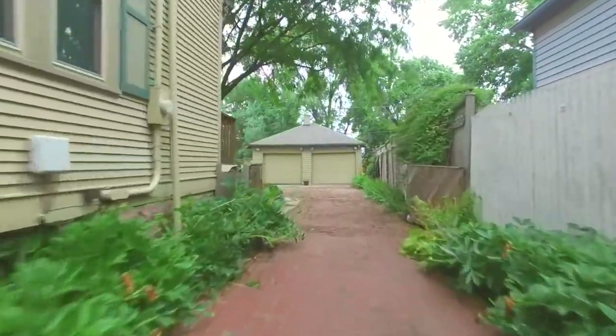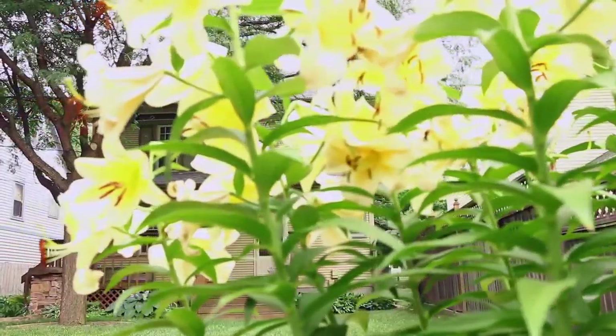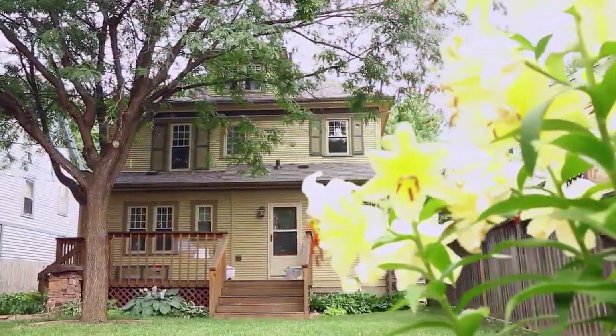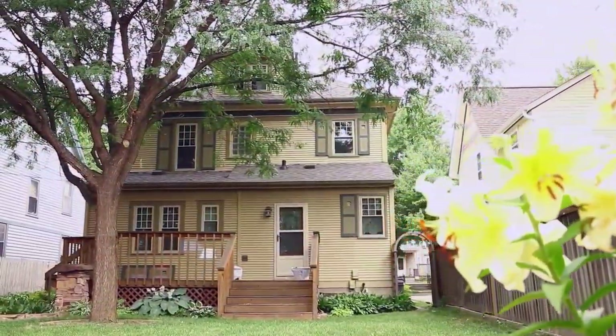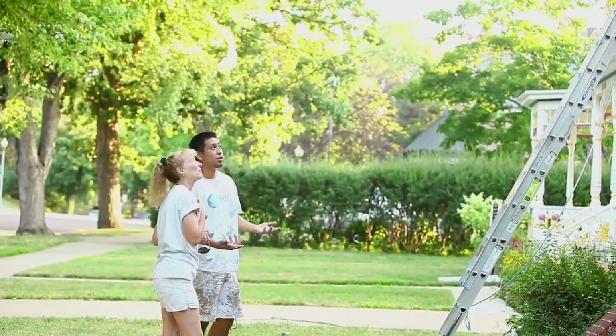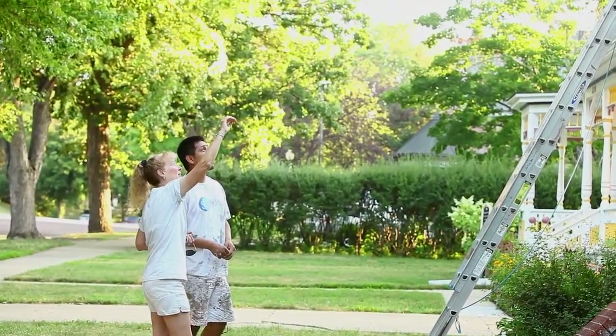I went to the home show at the convention center here in Sioux Falls. I ran across Select Painting, and on my list of things to do was to paint the exterior of the house in the summertime. He came out and gave me a quote, and in the meantime, I was looking around. I checked with other neighbors in the neighborhood that had had their homes painted, and I found that Select had quite a reputation of historic home painting and doing a great job.